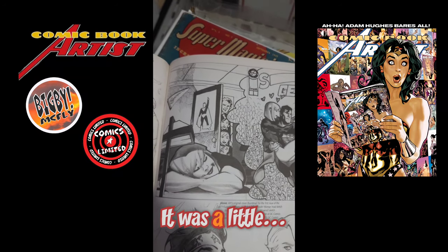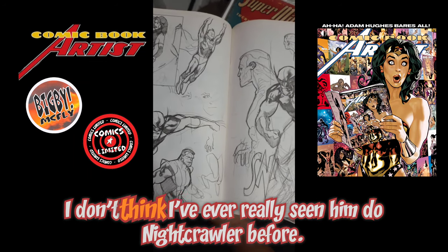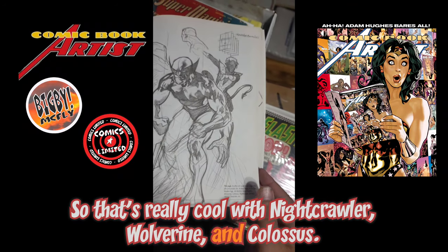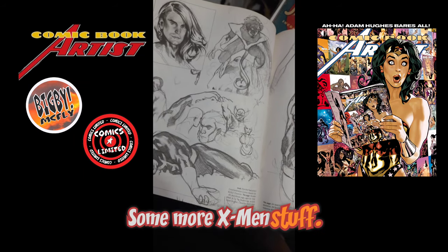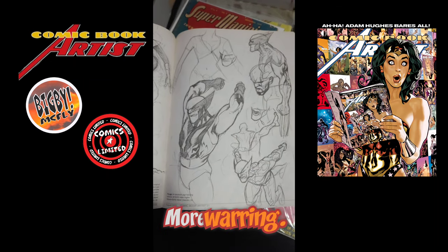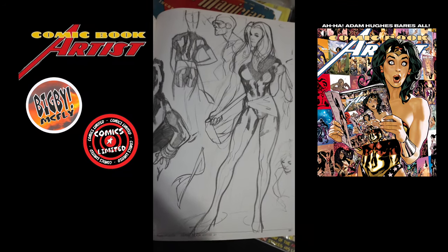And then some amazing X-Men stuff. I don't think I've ever really seen him draw Nightcrawler before, so that's really cool — Nightcrawler, Wolverine, and Colossus. Some more X-Men stuff, more Nightcrawler, Nightcrawler and Sentry. Some more character studies. More X-Men — hey, another Nightcrawler!